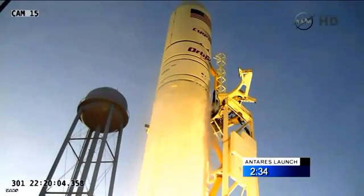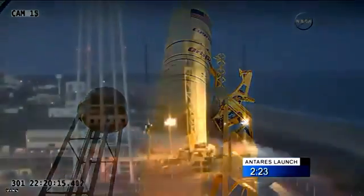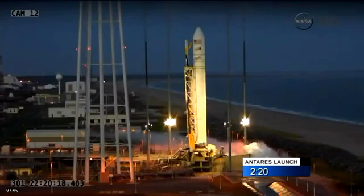Copy that. 401, confirm starter preliminary oxidizer tank pressurization. Confirmed. Electrical 1, step 396, verify so be ready to configure for flight. Sigging nominal and ready to configure for flight.